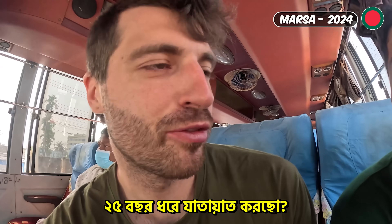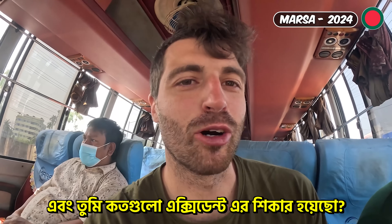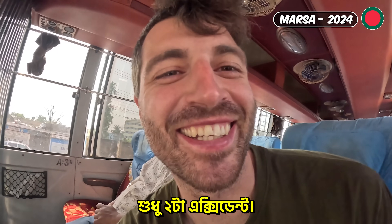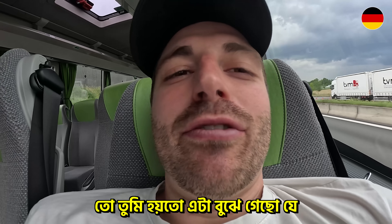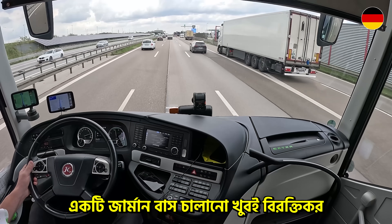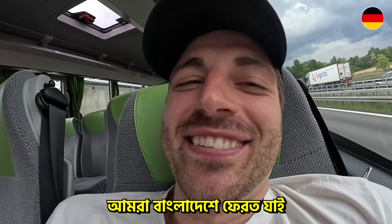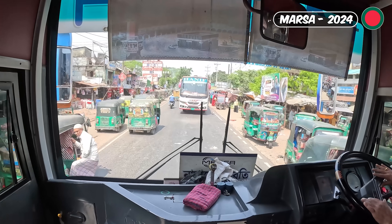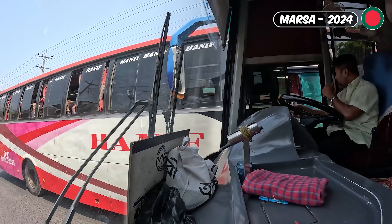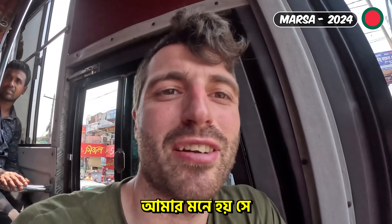So you're driving this route for 25 years. And how many accidents did you have? Only two accidents. Only two accidents! So you might have realized by now, driving a German bus is fucking boring. So better we go back to Bangladesh. I think he said, 'fuck off.'